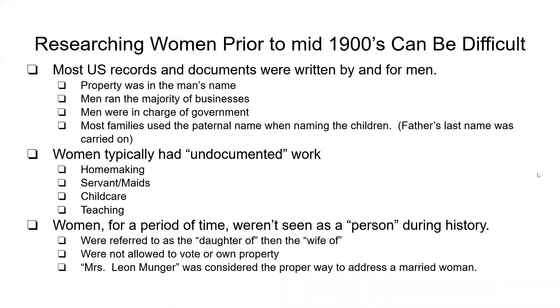Researching women prior to the 1950s can be hard. Most of the records and documents were written by men. They didn't necessarily include women because women couldn't own property — it had to be in a father's name or a husband's name. There's also the history of paternal naming here in the United States where the father's name was taken on by the children and not the mother's name, which can make things difficult.